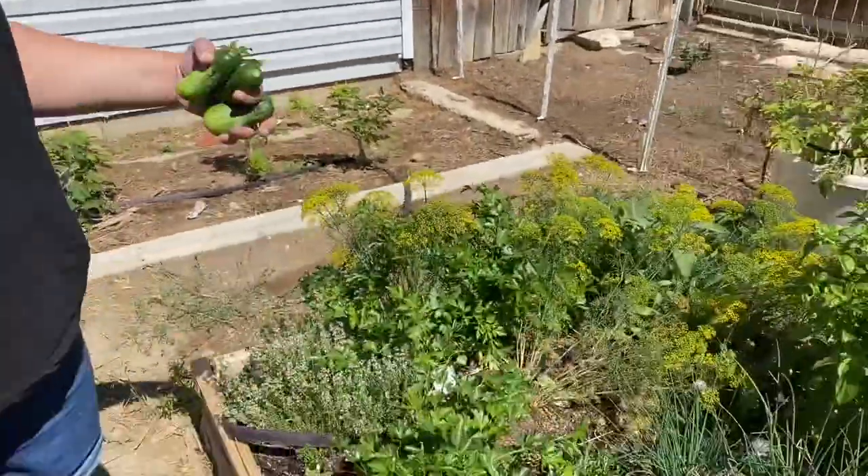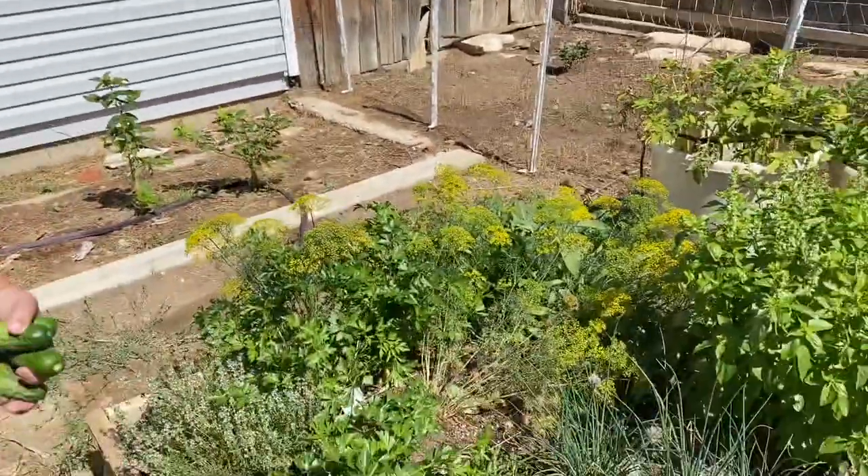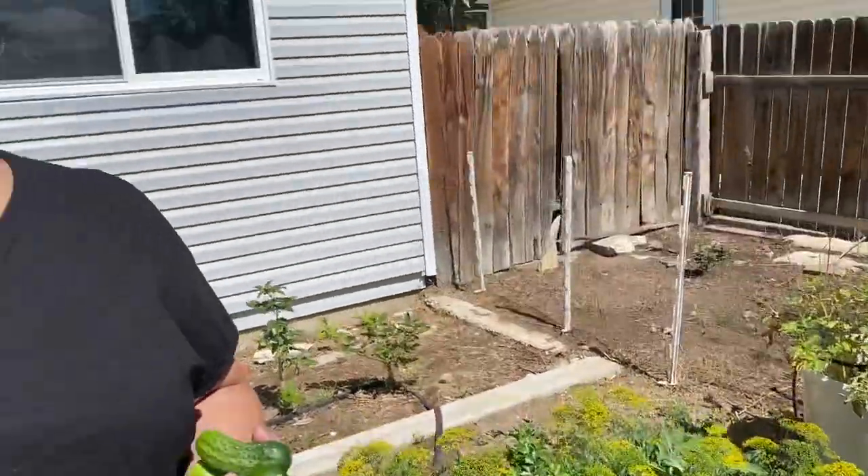I'll probably put these in my dehydrator. Katie's been drying them too — she hangs them in her closet and dries them out on lines. You can actually do that here because we have very little humidity. Our humidity in the summer is anywhere between about three and twenty percent, so it's pretty dry here.